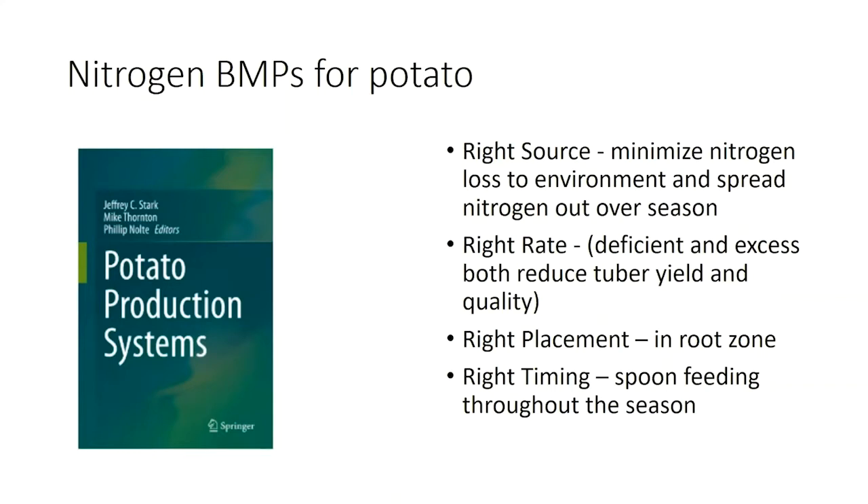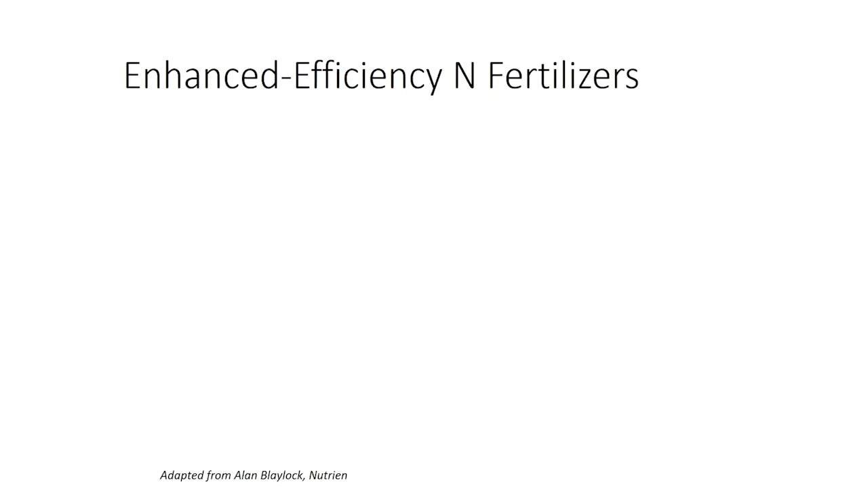We've got a lot of research on all four of these things, but in some cases we have, for example, a source trial with rates, but we rarely have research looking at all four of these — stacking these things together. I don't have time to talk about everything, but I thought I'd just kind of focus in on some of the sources.